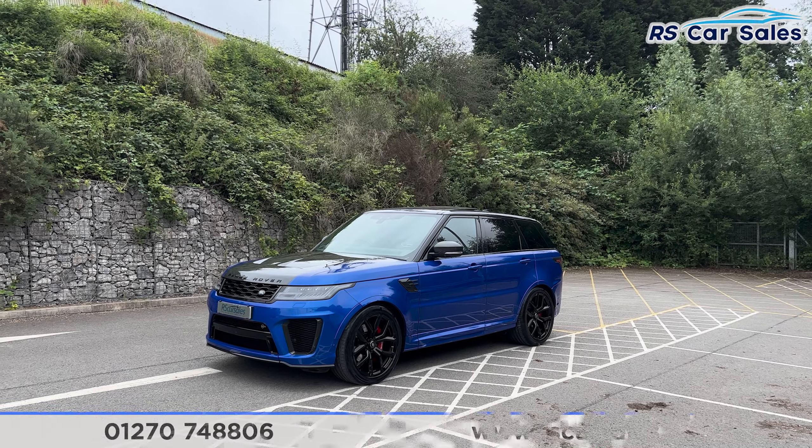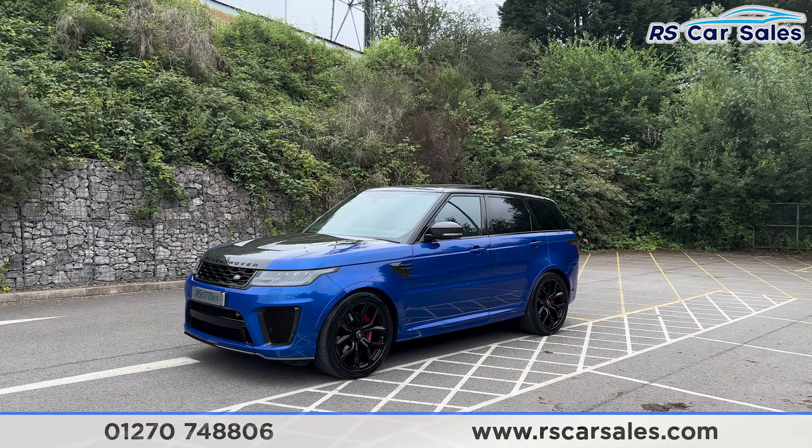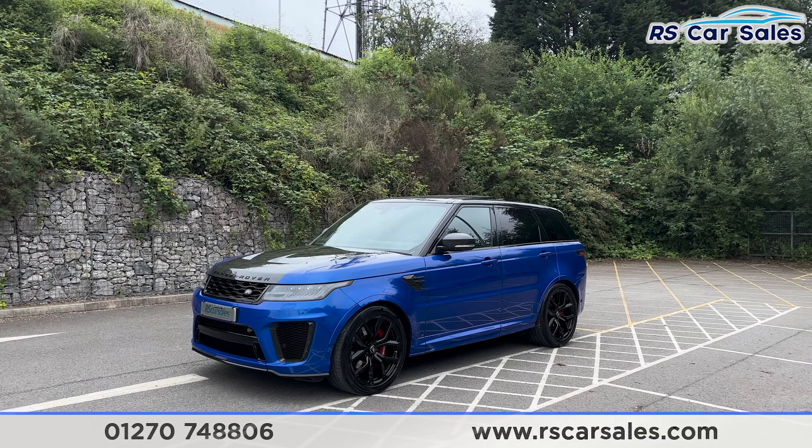Here we have a 2019 Range Rover SVR. This vehicle has a 5 litre engine and produces 567 brake horsepower.